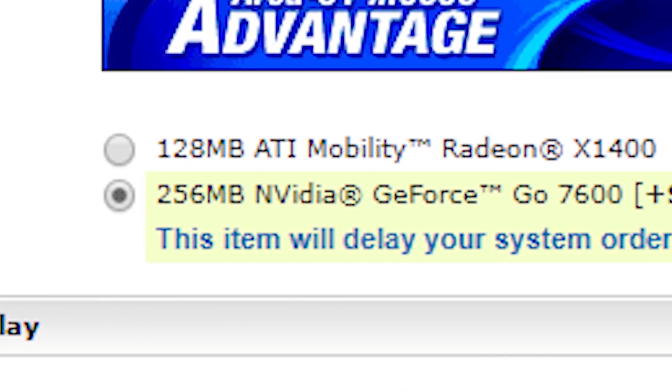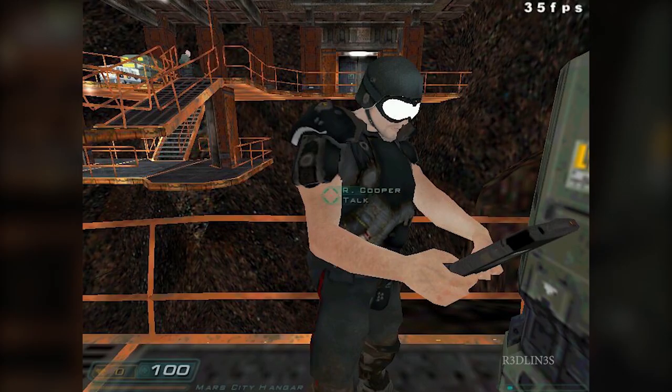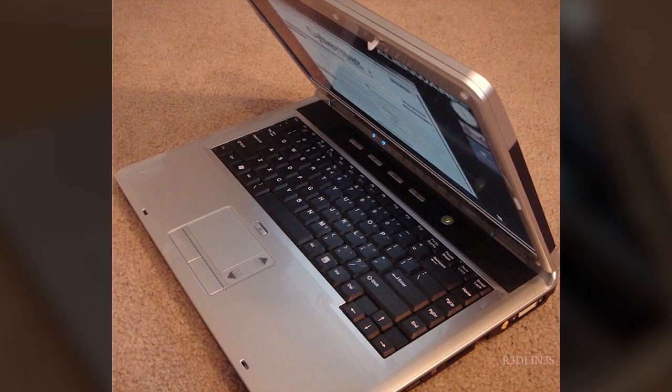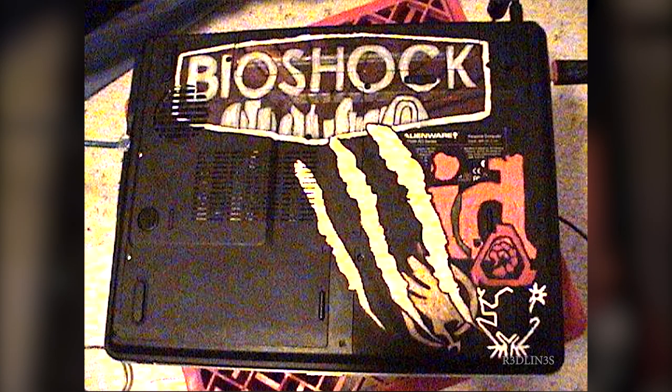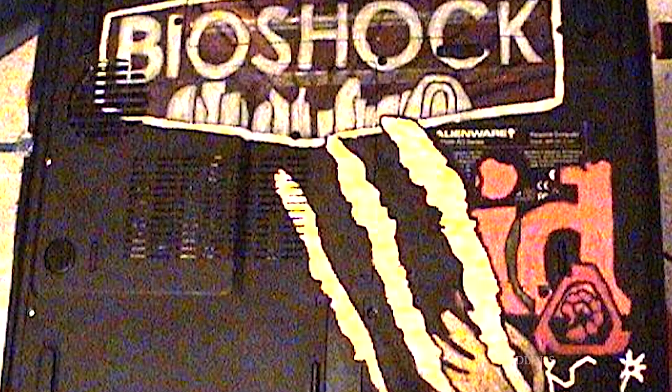A GeForce Go 7600 with 256 megabytes of RAM that could barely play a game on the lowest settings. But I didn't care — I had an Alienware laptop and that meant more to me than actually using it. Less than two years later I would deface the bottom of this thing. I don't know why I did it. Maybe it was because I had too much time on my hands, or I was trying to fit in as my then girlfriend was trying to be a tattoo artist. I promptly hawked it on eBay for $300 so I could pay rent.